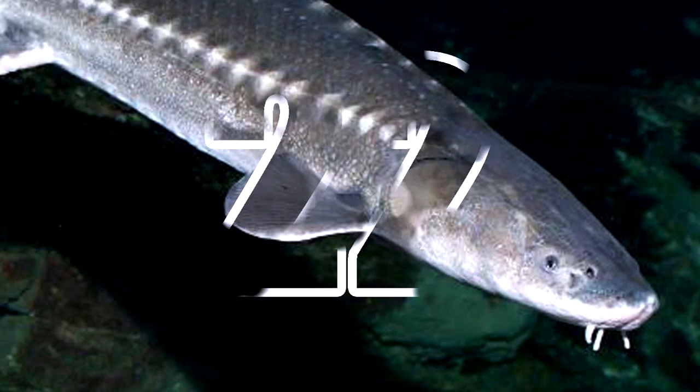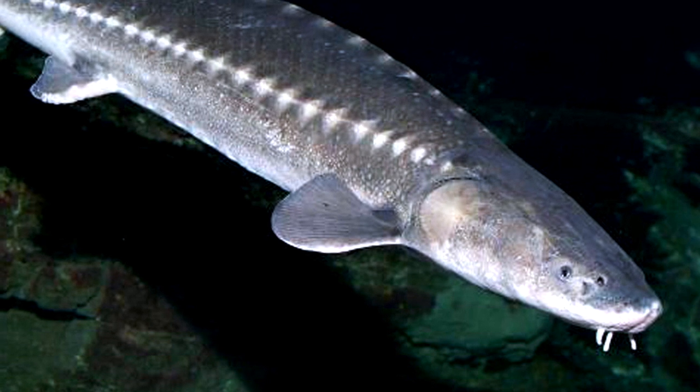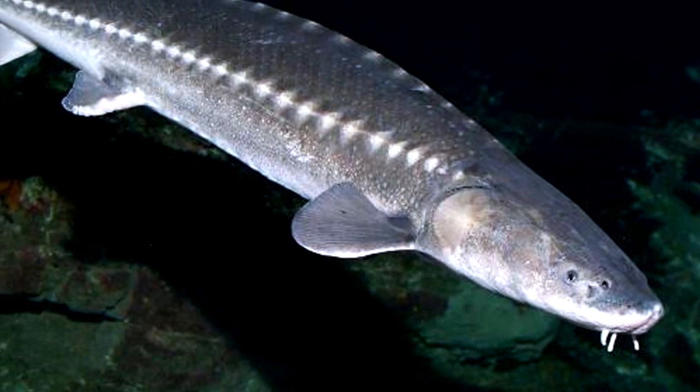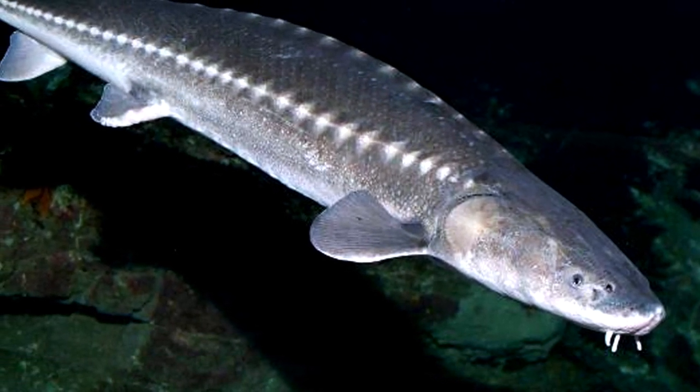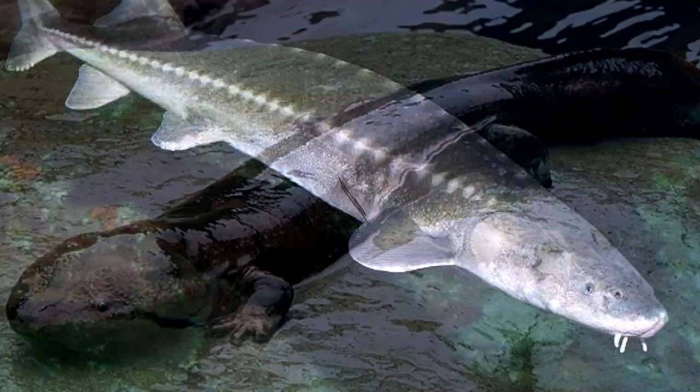Number 22: Sturgeon. Occupying subtropical, temperate and subarctic rivers, lakes and coastlines, the sturgeon is sometimes referred to as a primitive fish because its morphological characteristics have remained almost unchanged since the earliest fossils, some 200 million years old.